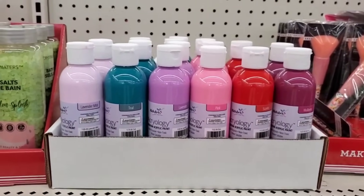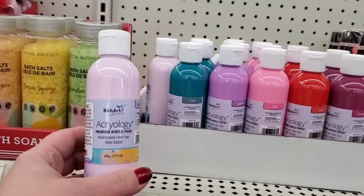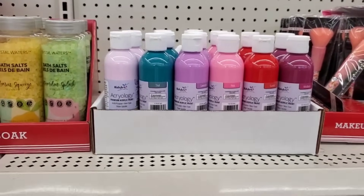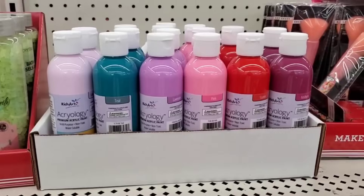Those are perfect for crafting and DIYing — Arcology premium acrylic paint. I've enjoyed using it in little projects, and at $1.25 those are definitely fun for kids' projects and Valentine art.